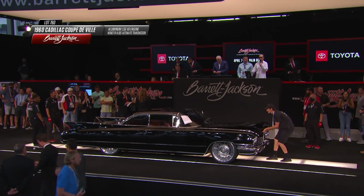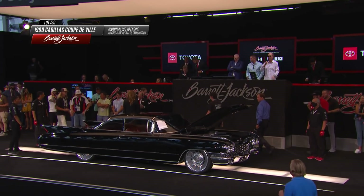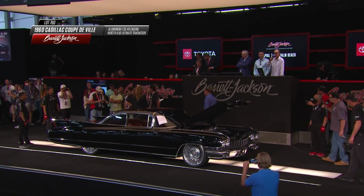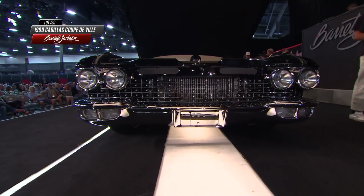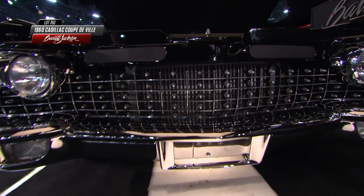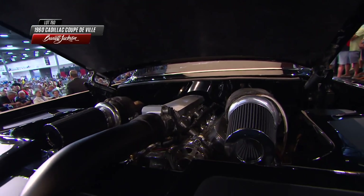This is a customized 1960 Cadillac Coupe DeVille two-door hardtop. Steve Davis does a nice job — it's sort of like a nice album with one song flowing to the next. Going from a Boss 429 to a Cadillac Coupe DeVille, only at Barrett-Jackson.